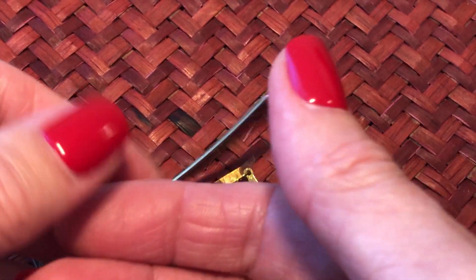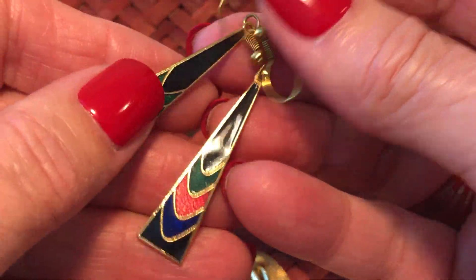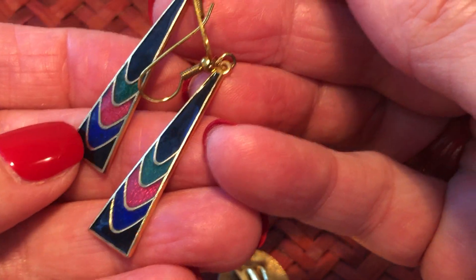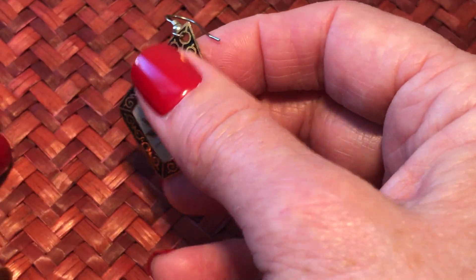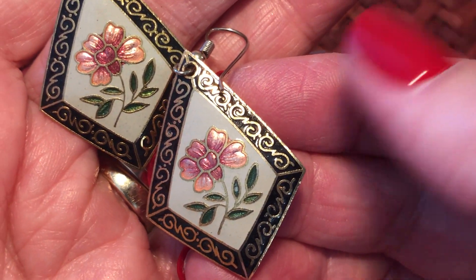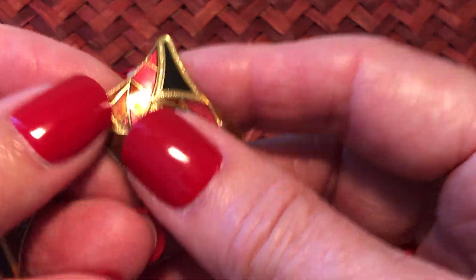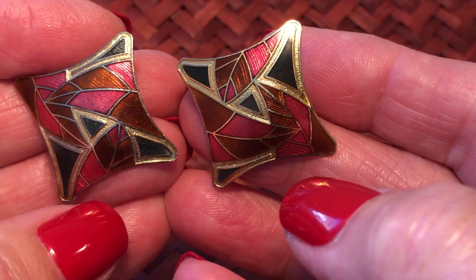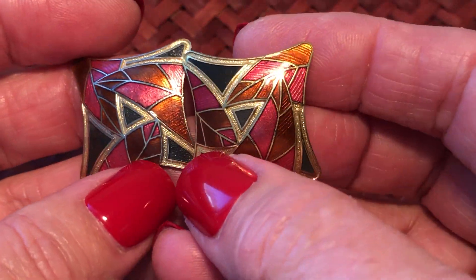Stand by while I dig them out of the box. These are another cool shaped ones - where's the other one? Here it is. These are cool shaped - one of my favorites. I don't know if I'm selling these. In very cool shape - I just think they're beautiful.